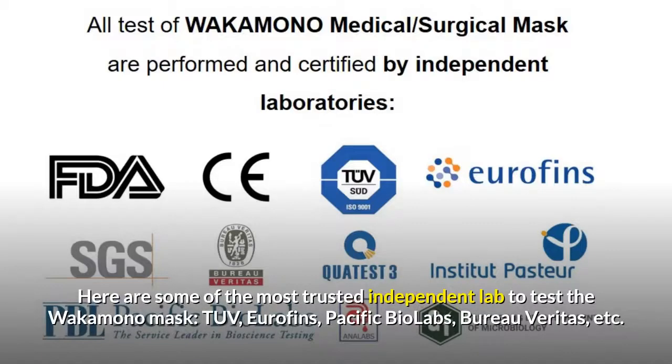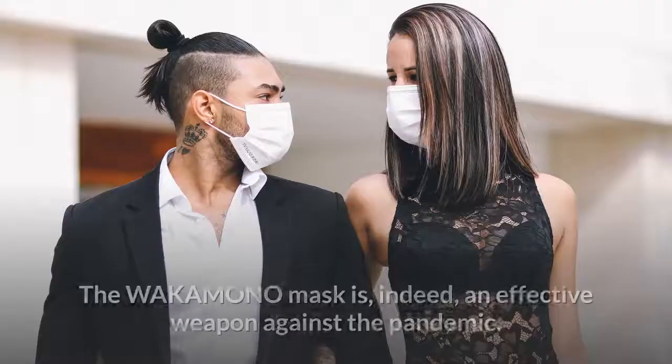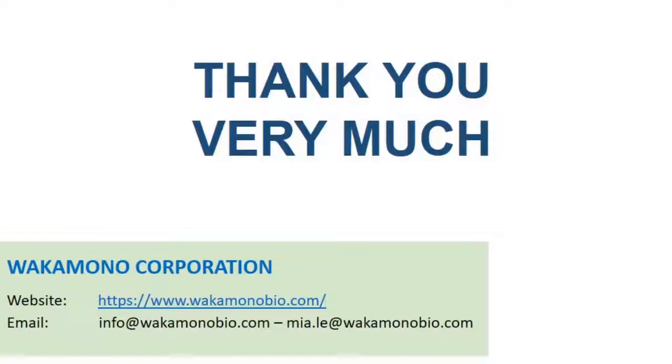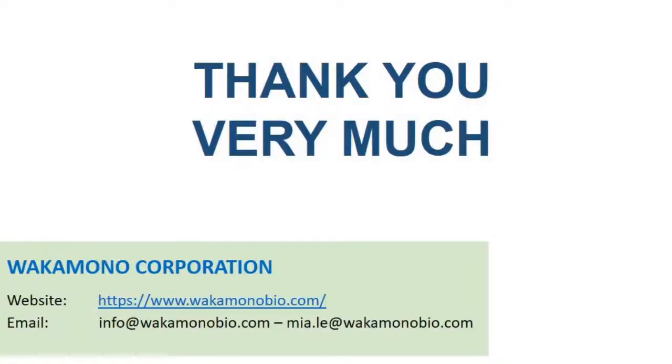Here are some of the most trusted independent labs used to test the Wakamono Mask: TUV, Eurofins, Pacific Biolabs, Bureau Veritas, and others. The Wakamono Mask is indeed an effective weapon against the pandemic. This is the end of the presentation — please let me know if you have any questions, and thank you very much for your attention.